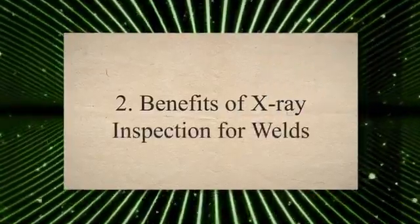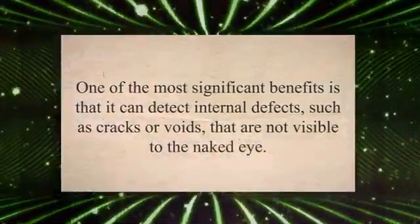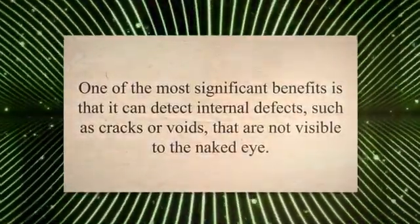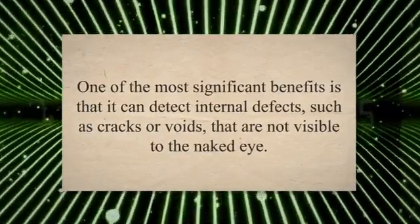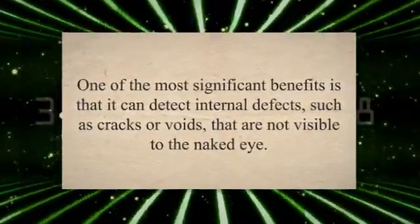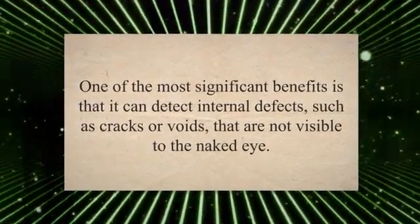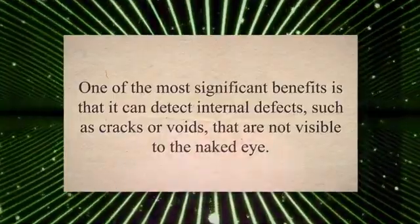Benefits of X-ray Inspection for Welds. X-ray inspection for welds is a non-destructive testing technique that has several advantages over other methods. One of the most significant benefits is that it can detect internal defects, such as cracks or voids, that are not visible to the naked eye. This means that potential issues can be identified and addressed before they become major problems.